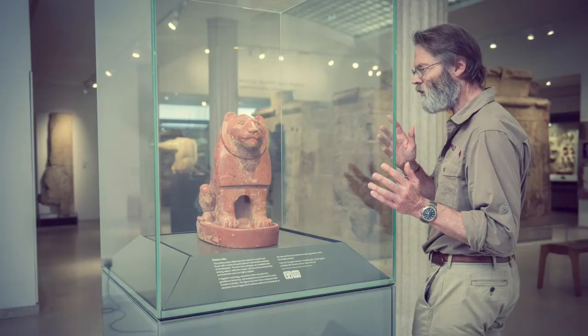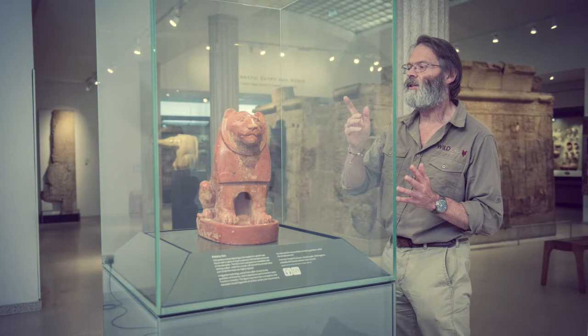Nowadays, lion hunting is a controversial pastime. My team at Oxford's Wildlife Conservation Research Unit was studying the lion nicknamed Cecil when he was illegally hunted in Zimbabwe in July 2015.